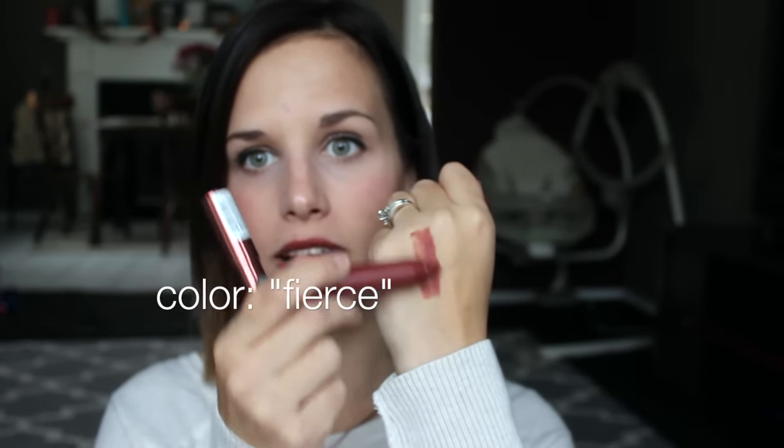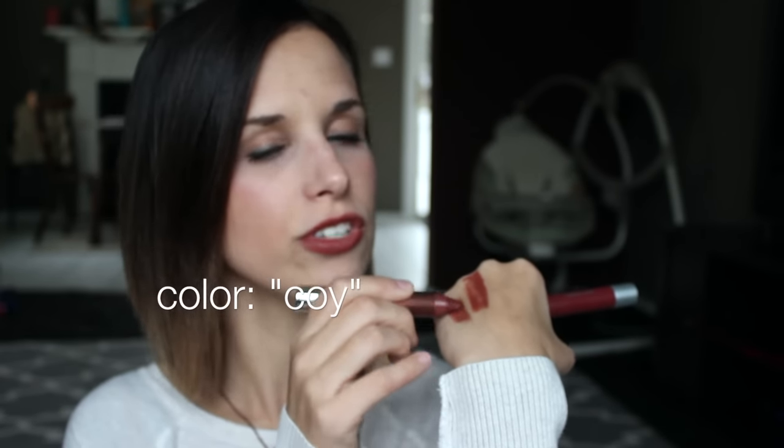Next I've been loving these Revlon Colorburst Matte Balm and Lacquer Balm. I really like the matte because it is seriously such a pretty color — it's what I have on my lips right now. The lacquer color has like a subtle sheen to it, but it's so pretty. They're just so moisturizing. They don't feel like a lipstick, they don't wear off, and when they start coming off my lips don't look dry and gross. I've really been liking that, especially with the cold weather.